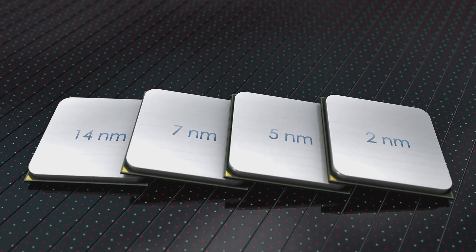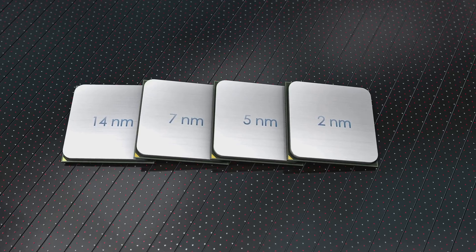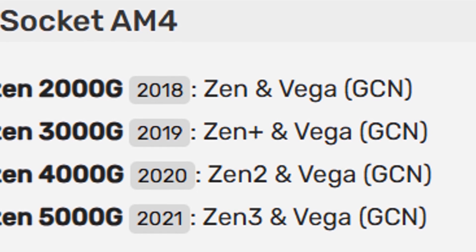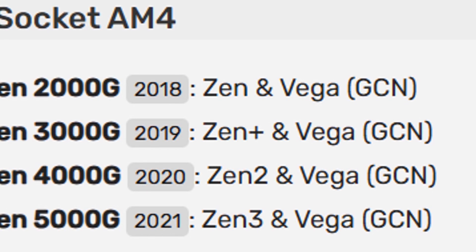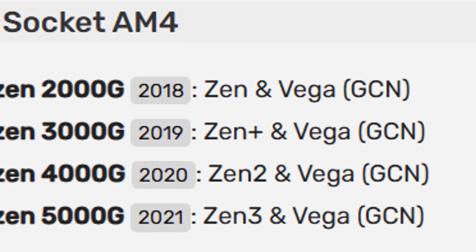To help visualize this, check out this timeline of APU releases on both AM4 and AM5. Let's do a quick rundown of Ryzen APU history. On the AM4 socket, we had the Ryzen 2000G in 2018, 3000G in 2019, 4000G in 2020, and 5000G in 2021 — all rocking Vega graphics.